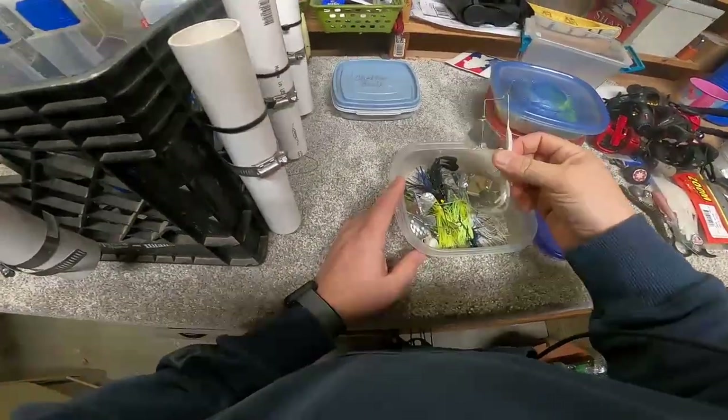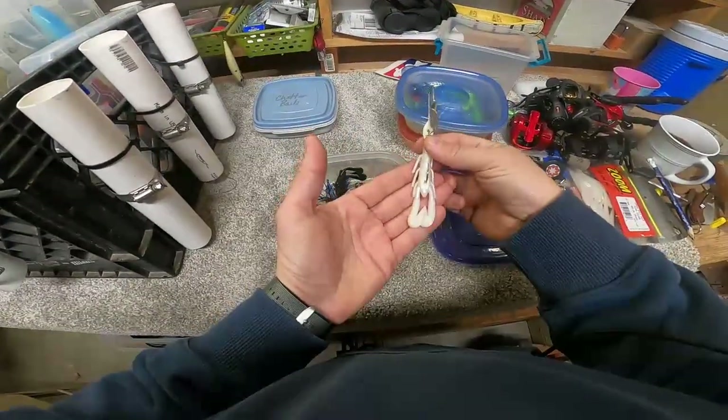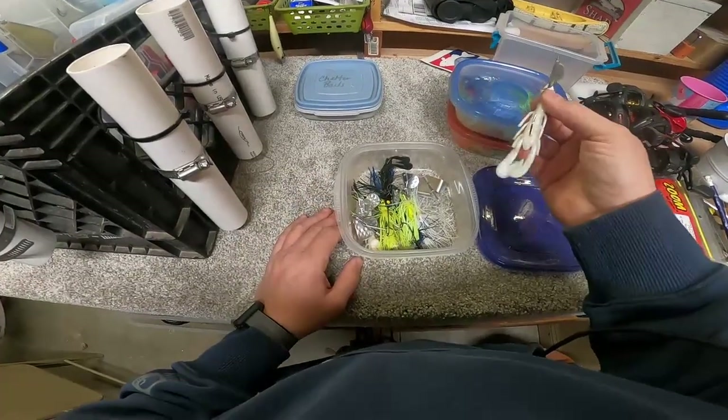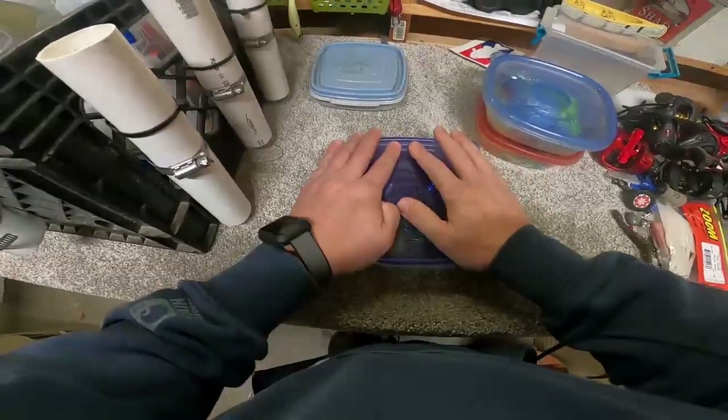I do love a buzzbait. These are quarter-ounce buzzbaits. I use a Zoom Ultra Vibe Speed Crawl as a little trailer on there with the skirt taken off. These are the jam — I do love throwing those.